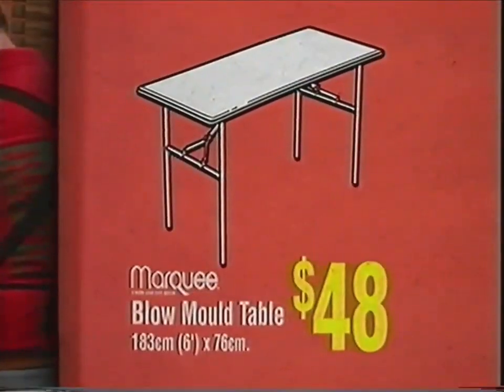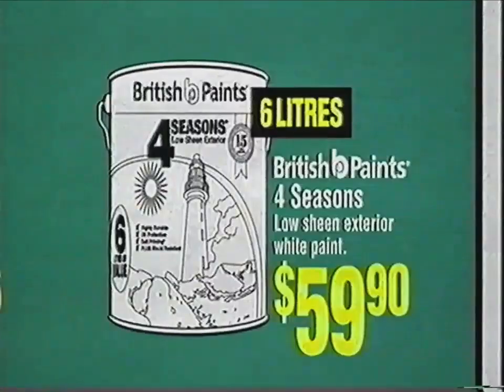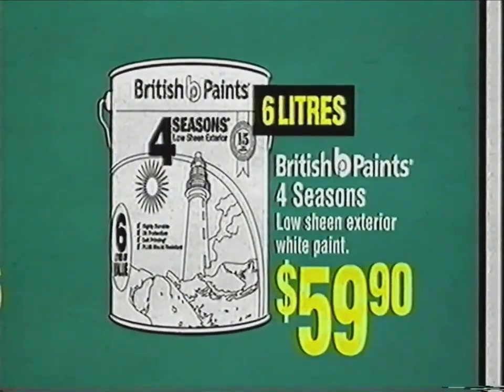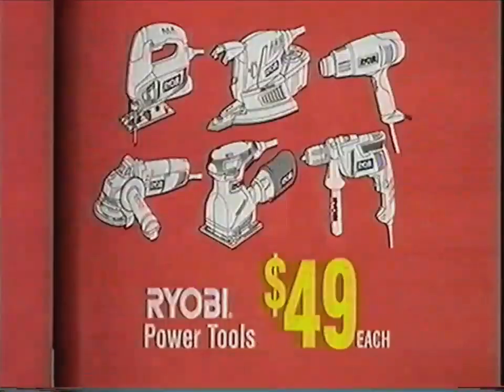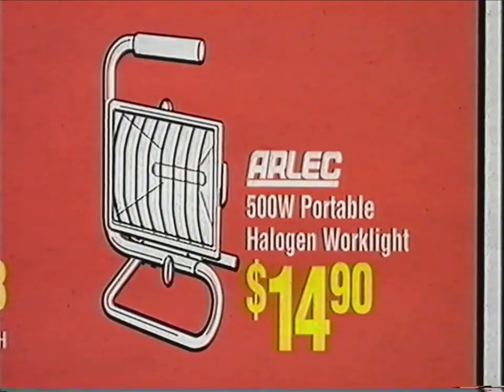Blow Mold Table, just $48. Gorilla Folding Work Platform, $59. Six Litre British Paints Four Seasons, a low $59.90. Ryobi Power Tools, $49 each. Arlec Halogen Work Light, only $14.90.